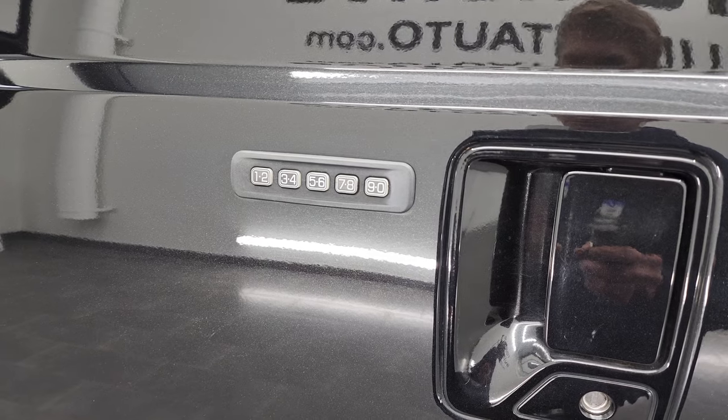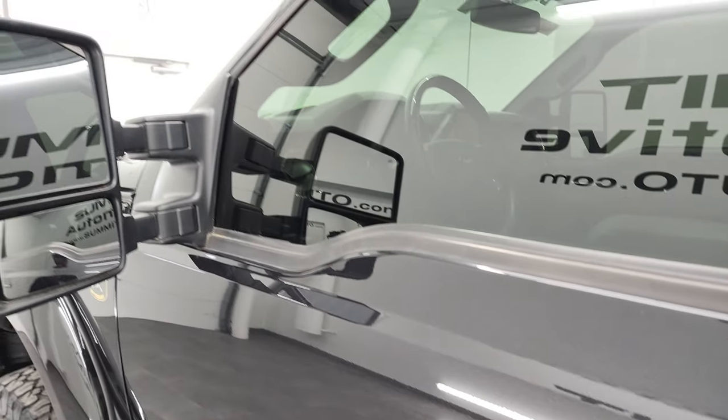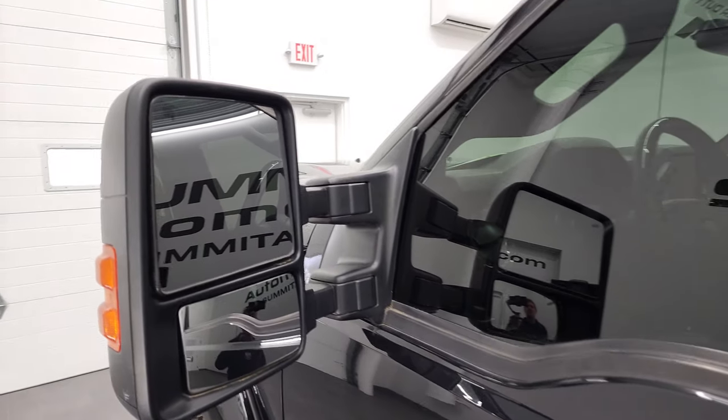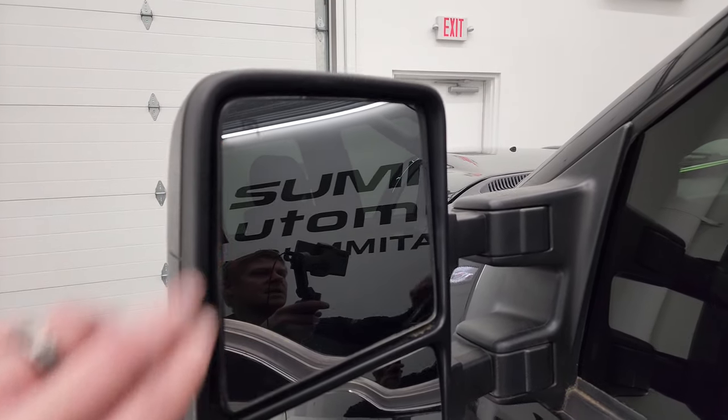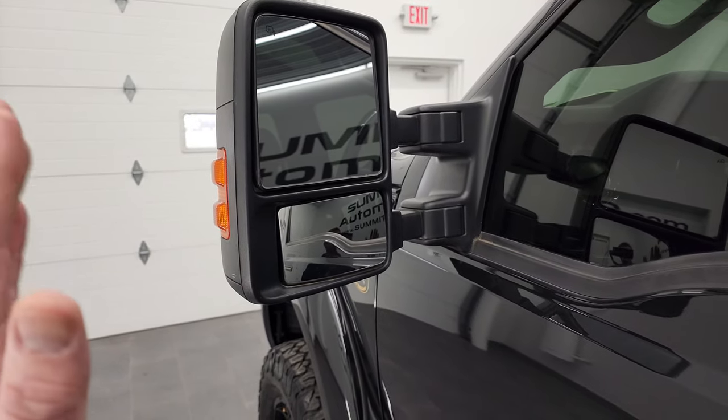We do have the code for this truck, and if you ever wanted to find out what your '11–'14 or '11–'16 Super Duty door code is, in the upper right-hand part of the screen I have a video showing you how to do that. It has heated mirrors with built-in directional signals — they power telescope out and power fold in. I'll show you how that works in just a second.